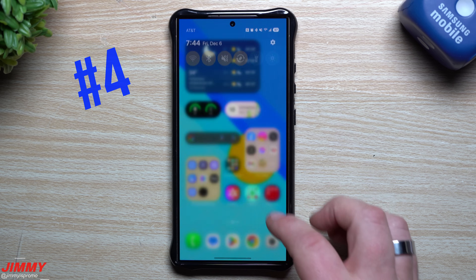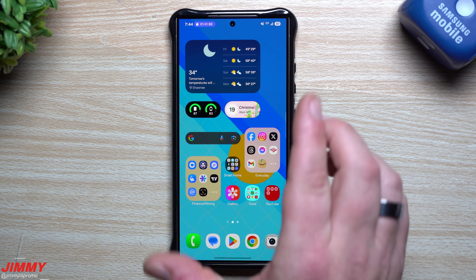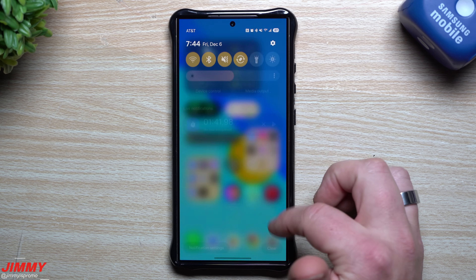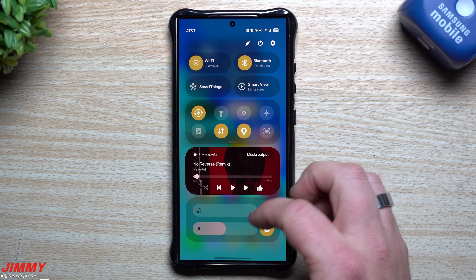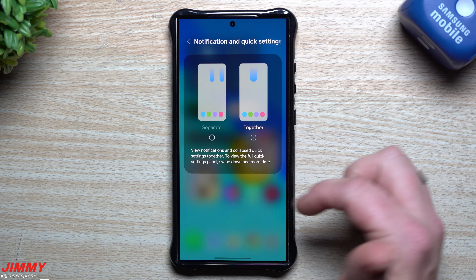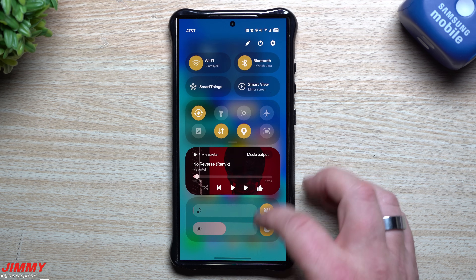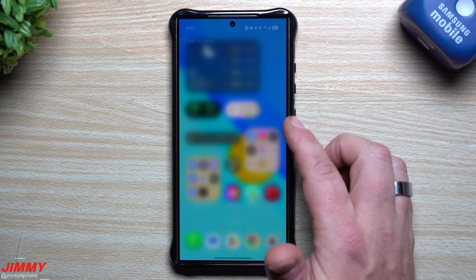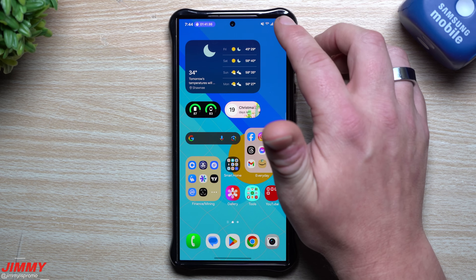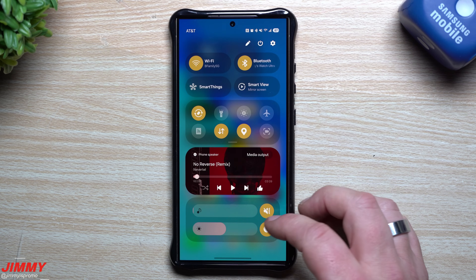Number four on the list is the Quick Settings and how you're able to interact with it. This has been completely updated. You can use the old version of swiping down anywhere — first it pulls down notifications, then comes into quick settings. But out of the box, anywhere you swipe down gives you notifications. The only way to get to quick settings is by swiping down over the battery icon.